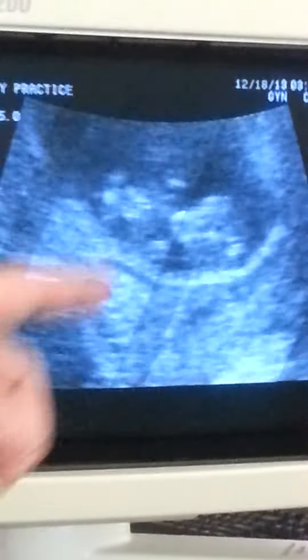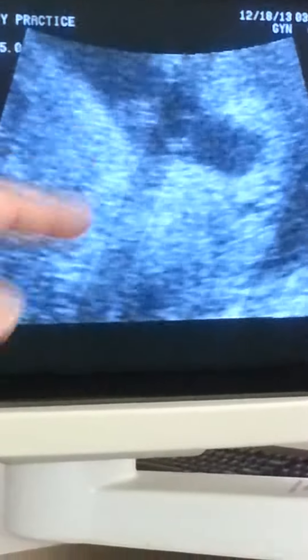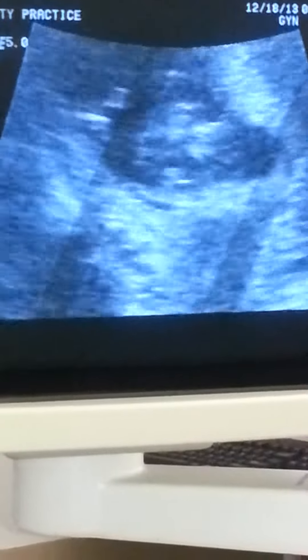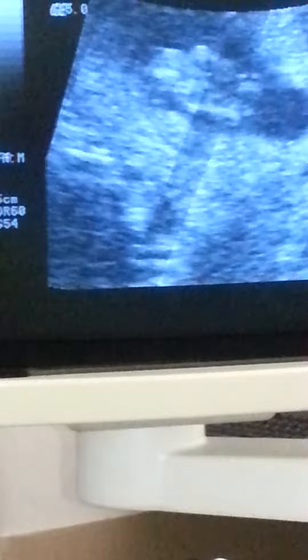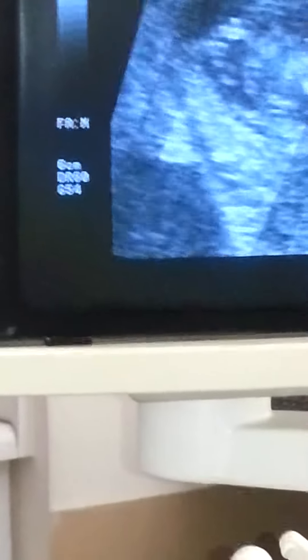Hi little baby. This is the head over here and this is the body. Little legs over here. Let's see his feet. See that? That's so cool.